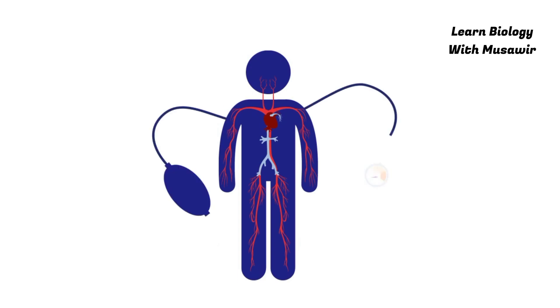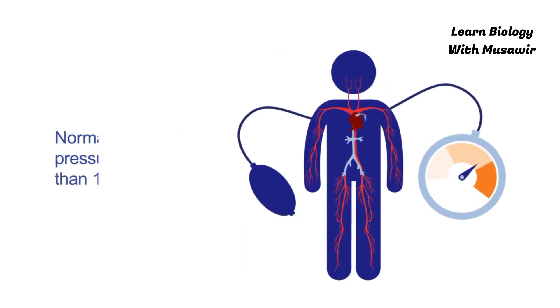Hypertension occurs when pressure in blood vessels is higher than it should be. A normal blood pressure is less than 120 over 80.